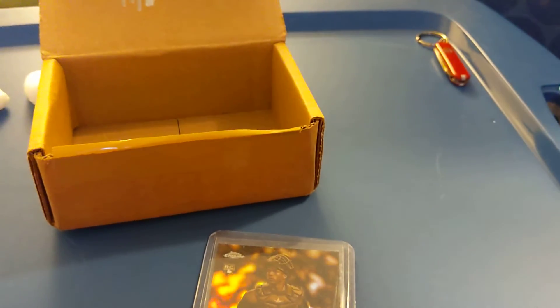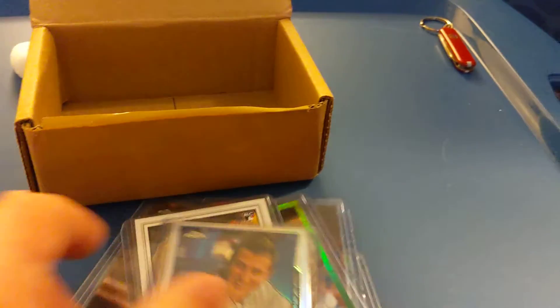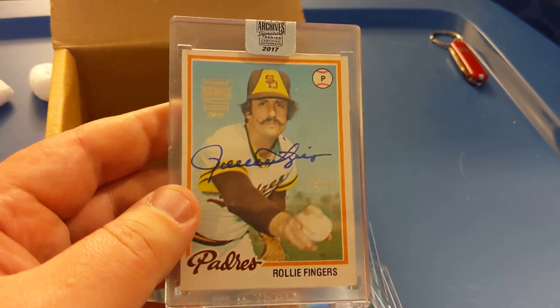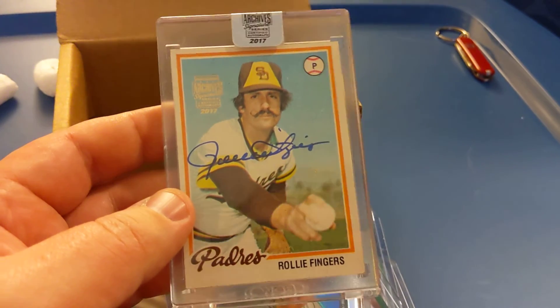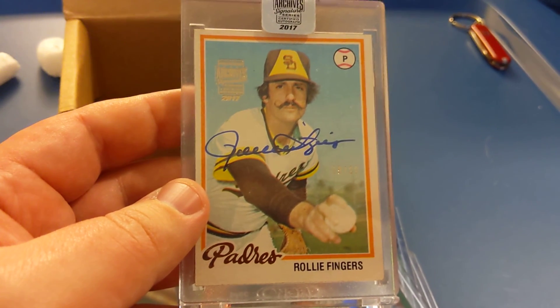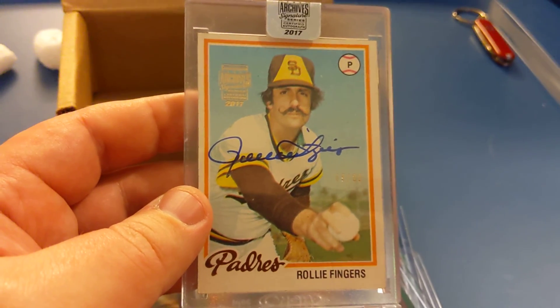Overall I think we did pretty awesome. We got a couple autographs, a lot of numbered cards. Denilson Lumet is a good one, but definitely the hit of the box — the Rollie Fingers Topps Archive Signature Series. Beautiful signature, Hall of Famer Rollie Fingers — absolutely gorgeous card. Thanks for checking it out, I appreciate you watching. Have a good one, God bless.